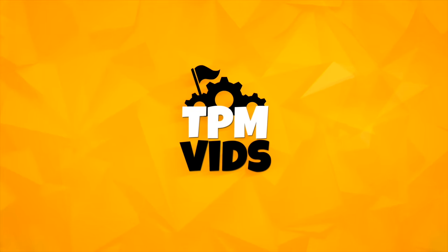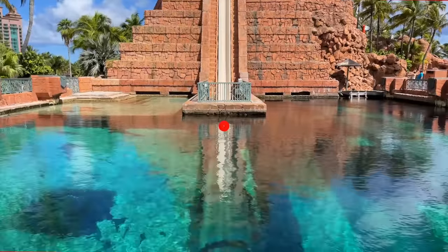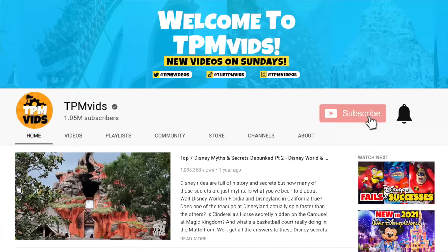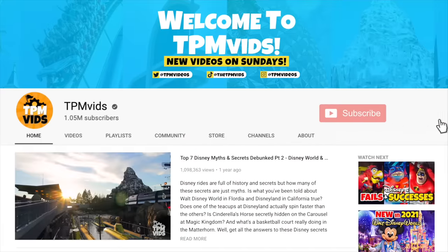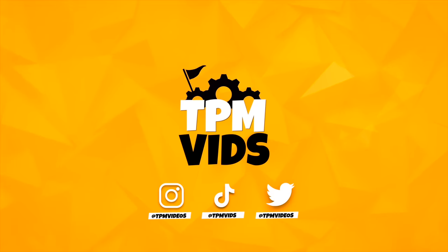Welcome to TPM Vids where we talk all about theme parks and more. If you're new to the channel and like what you see, hit that subscribe button and click the bell icon to be notified when we upload a new video. You can also find us on Instagram, TikTok and Twitter.